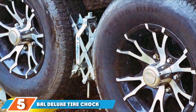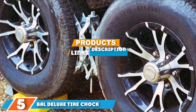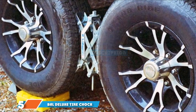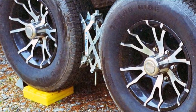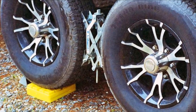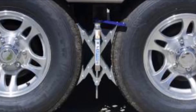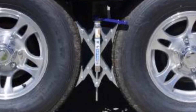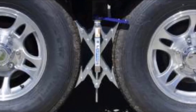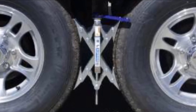The number 5 position is held by BAL Deluxe Tire Chock. Created by BAL RV Products Group, this deluxe tire chock doesn't muck around when holding your RV in place. This style of chock, otherwise known as X-chocks, should be placed between the tires and cranked up tight in comparison to the conventional spreader-style lock. Not only is it simpler, this deluxe tire spreader comes with a hand-operated plated ratchet wrench, making the setup even easier.